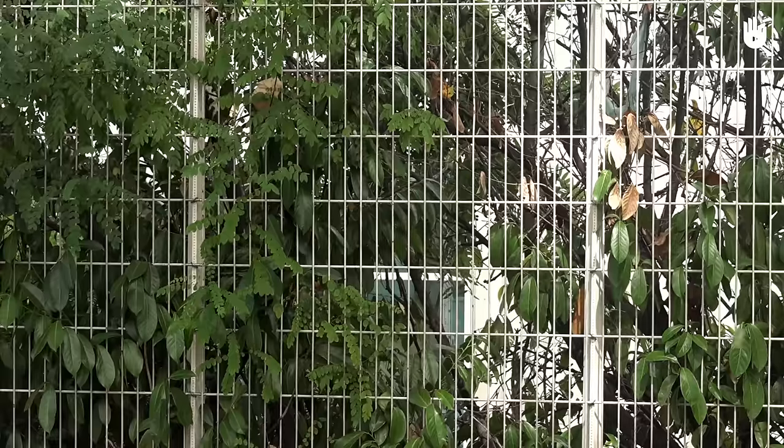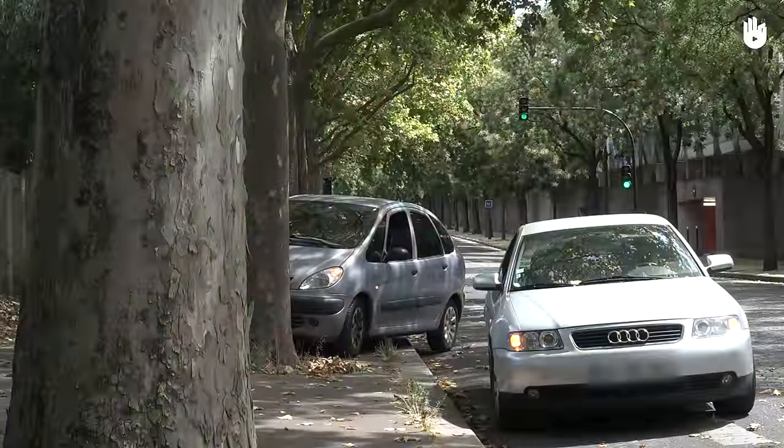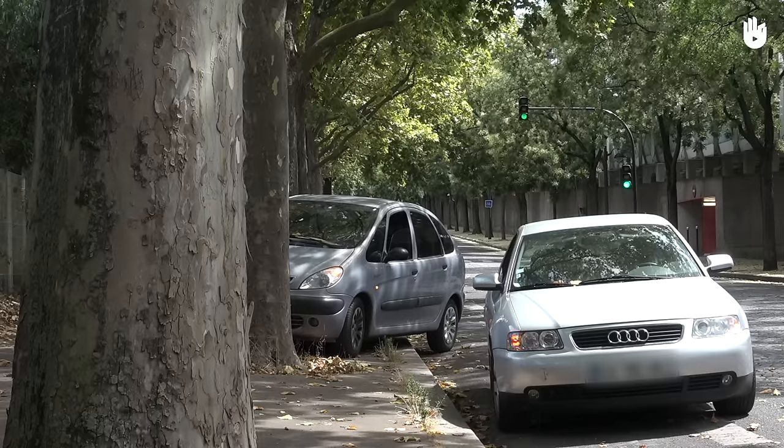Adjust your actions according to the state of the victims. You should not move anyone who is seriously injured and unable to walk on their own, unless their life is in danger.